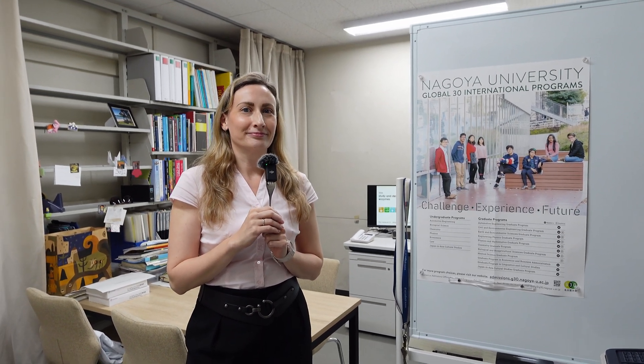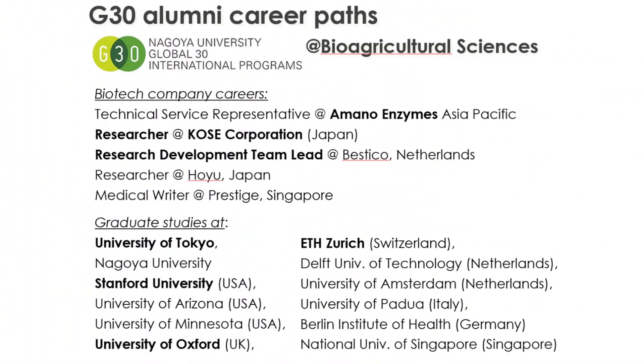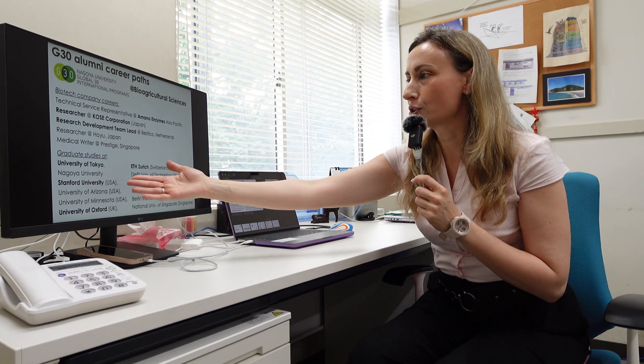Could you tell us about the career paths of G30 alumni? Sure, please follow me. Our G30 alumni take two main career paths. One is working for biotech companies in Japan and abroad, including Amano Enzymes, Kose Corporation, and Hoyu in Japan, as well as venture companies in the Netherlands. Many graduate students also pursue studies at universities in Japan, Asia, or worldwide — examples include Stanford University in the USA, University of Oxford in the UK, and ETH Zurich in Switzerland. It sounds like G30 biology graduates have had many interesting career opportunities after graduating from Nagoya University.